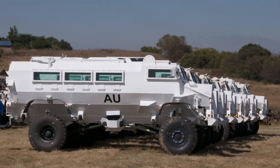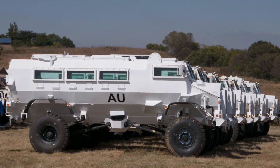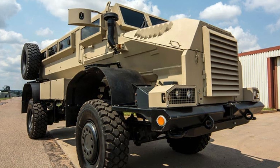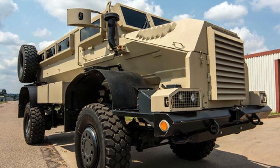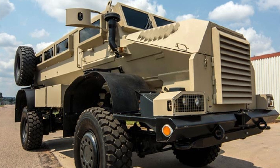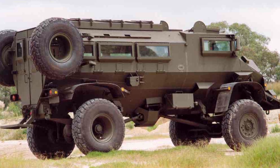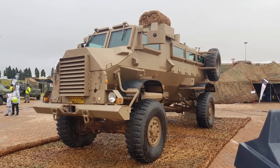In modern warfare, the Casper continues to serve a critical role in regions plagued by asymmetric warfare and insurgencies. Its versatility allows it to be used in troop transport, riot control, ambulance, mine clearance, and fire support roles. The vehicle's ability to withstand mine blasts and ambushes makes it ideal for convoy protection in areas prone to IED attacks, a threat that remains prevalent in many parts of the world today.